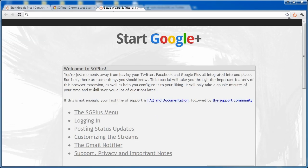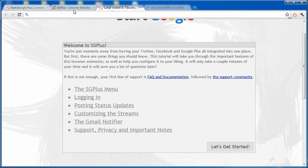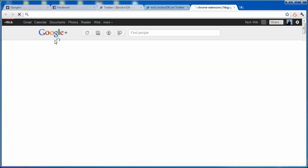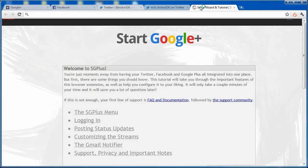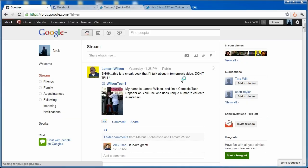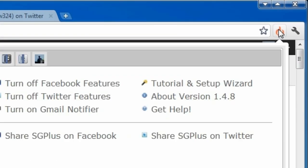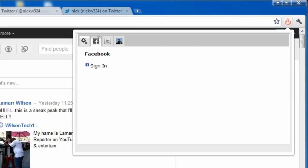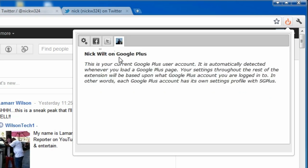It brings up the Start Google Plus welcome screen. I'll show you how to set it up. You can see my Google Plus profile here. Once you start it up, click the little icon in your status bar where you keep your extensions. You'll see an option to sign in with Facebook and an option to sign in with Twitter, and it automatically detects your Google Plus account.